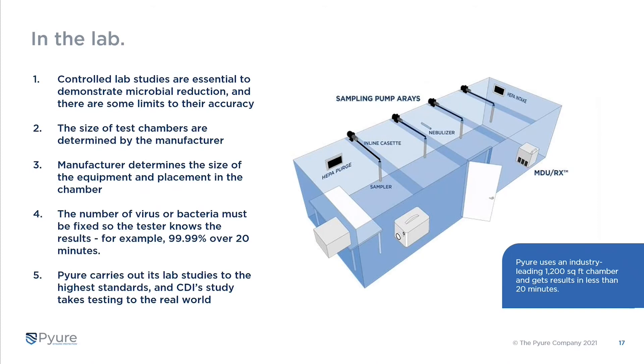To take a step back before we dive in — in the lab you have really controlled studies that are essential for demonstrating microbial reduction, but they have limits. Test chambers are determined by the manufacturer, who determines the size and placement of equipment. The number of viruses or bacteria put into a lab study is fixed, so at the end you must come out with a number like 99.9% killed over 20 minutes. Pure does lab studies to the highest standards — that's a 1,200 square foot chamber on the right.